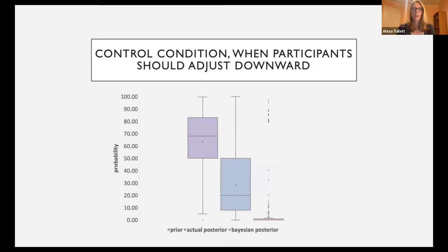Looking at the control condition in instances where participants should adjust downward — roughly when replications failed — we see that when participants read about replication evidence, they do adjust their belief downward, reacting to the evidence. But the Bayesian posterior in this third box is almost at zero, meaning participants should be adjusting much more than they do in practice.